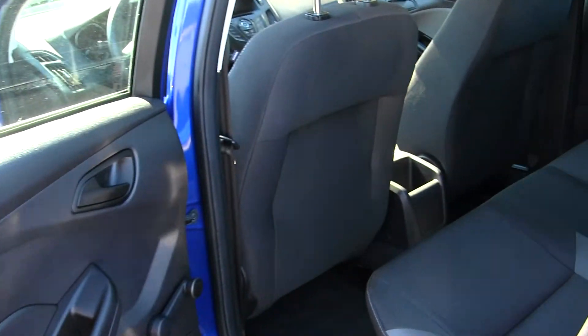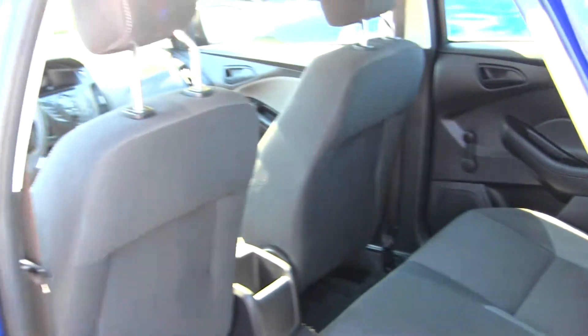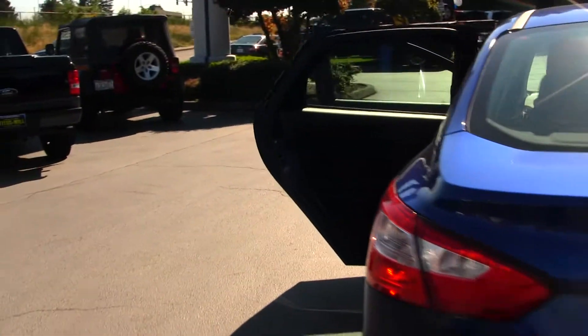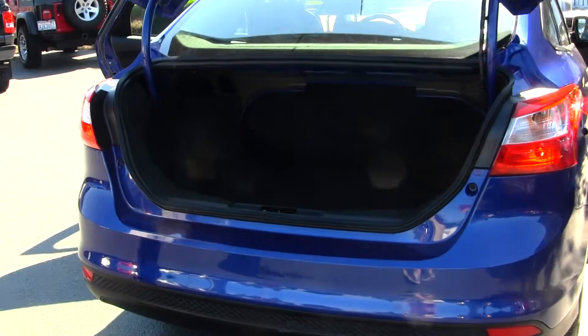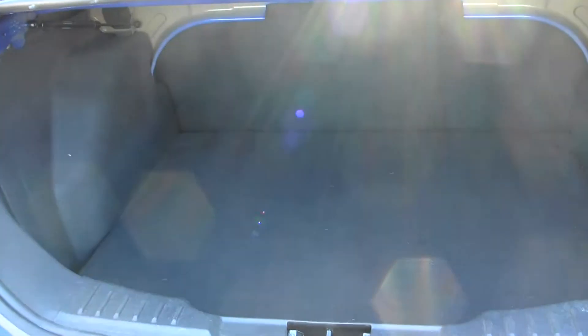Back seat comfortably seats three, nice and spacious. Plenty of space in the cargo area, very easy to fold those seats down for extra room if needed.